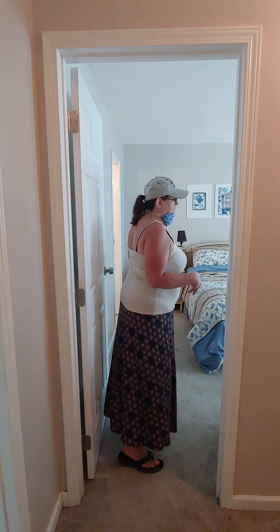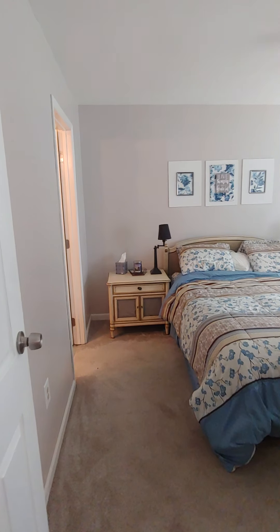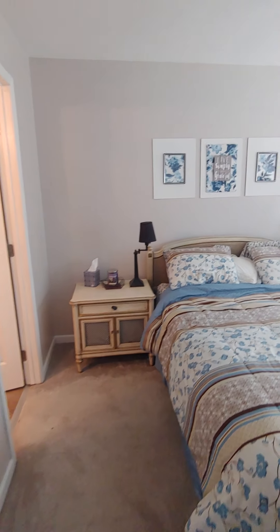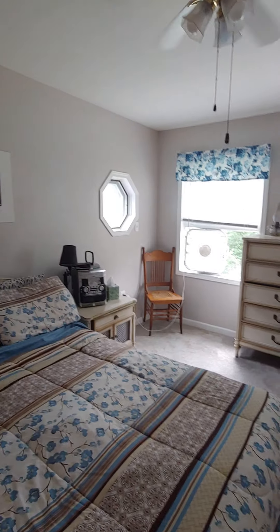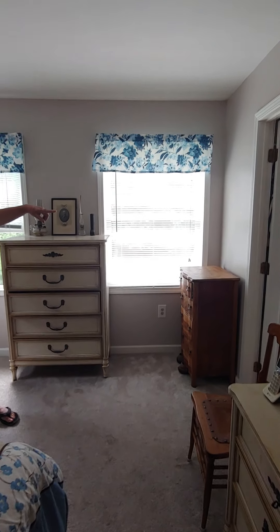This is the bedroom suite. Very nice size, bright, nice size windows. You have a huge walk-in closet over here.